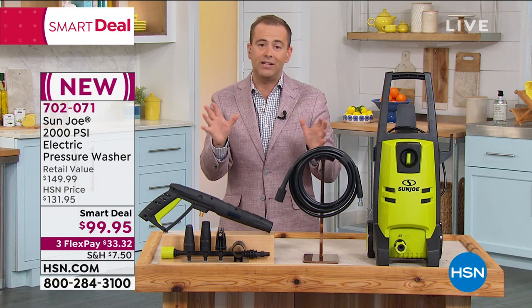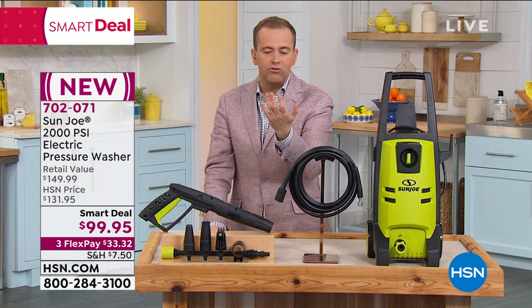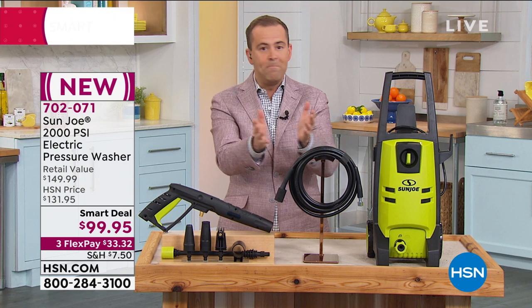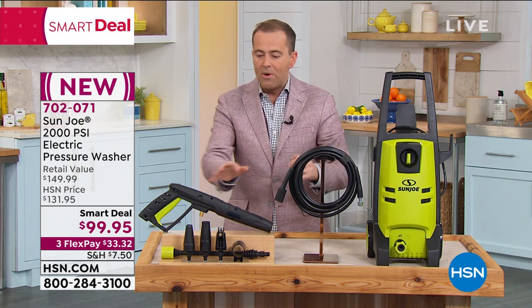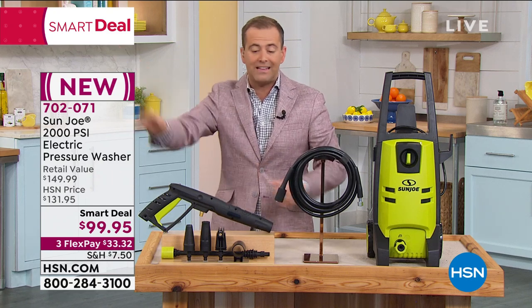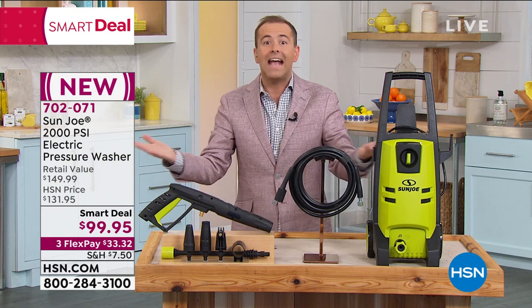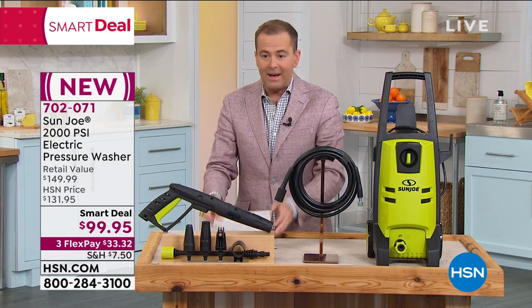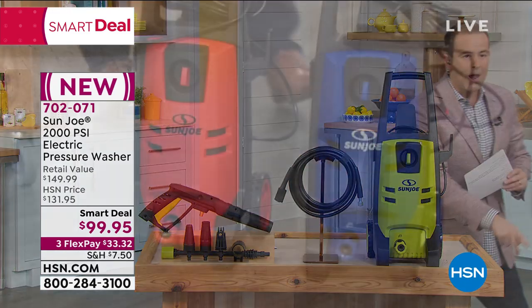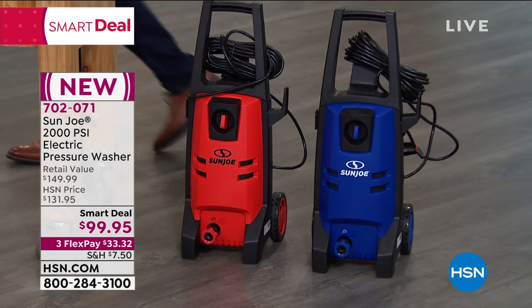I've done at least a bazillion presentations of pressure washers. They're always 1,600 PSI, 1,700 PSI, maybe 1,800 — 2,000 PSI from Sun Joe, a massive brand that we all know and love, with everything you need to get the job done. It might be the pavers, the siding, the fence — you can do it all. This is a killer deal. They've only given me nine minutes on it. It's a smart deal coming to an end. There's green, red, or blue. If you need a pressure washer to tackle those jobs, you just found the right one.